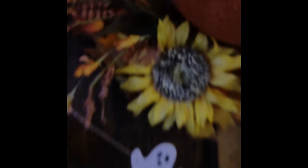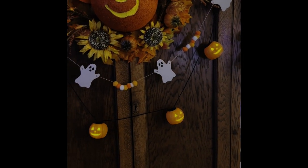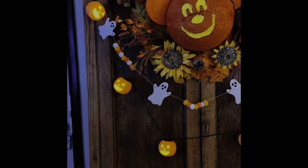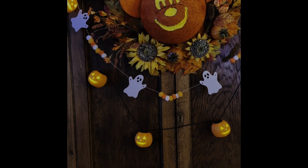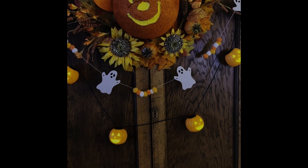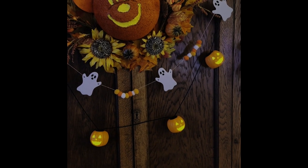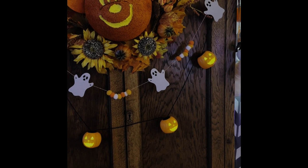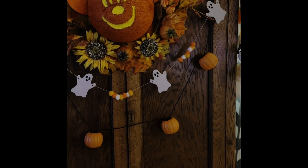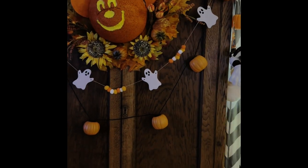The singing pumpkins play Monster Mash: 'From my laboratory in the castle east to the master bedroom where the vampires feast, the ghouls all came from their humble enfolds to get a jolt from my electrodes. They did the monster mash, it was a graveyard smash, it got on in a flash, they did the monster mash.' Those are like my absolute favorites — I got those a couple years ago at Big Lots.